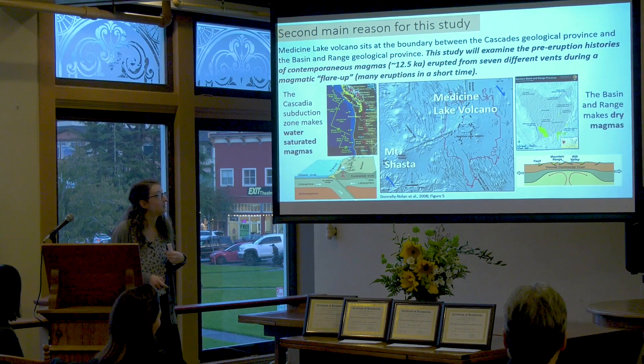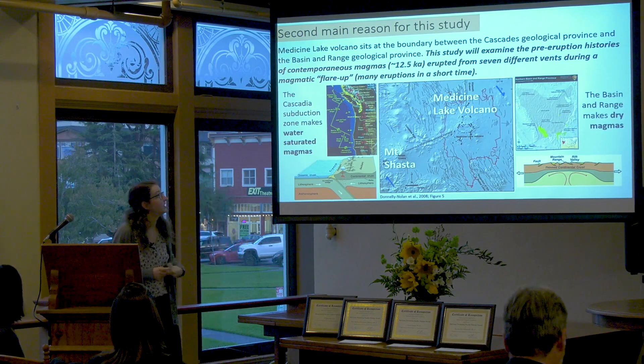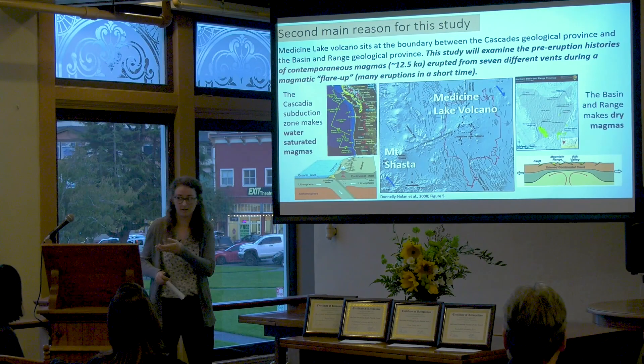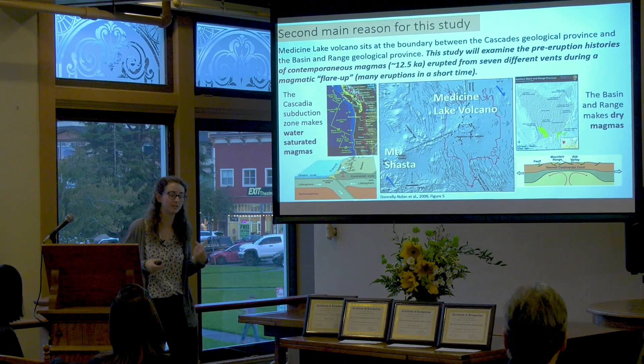My study is examining the pre-eruptive histories — how magma is stored in the crust — of seven vents that erupted 12,000 years ago during a magmatic flare-up event, which is a large number of eruptions occurring in a short period of time.